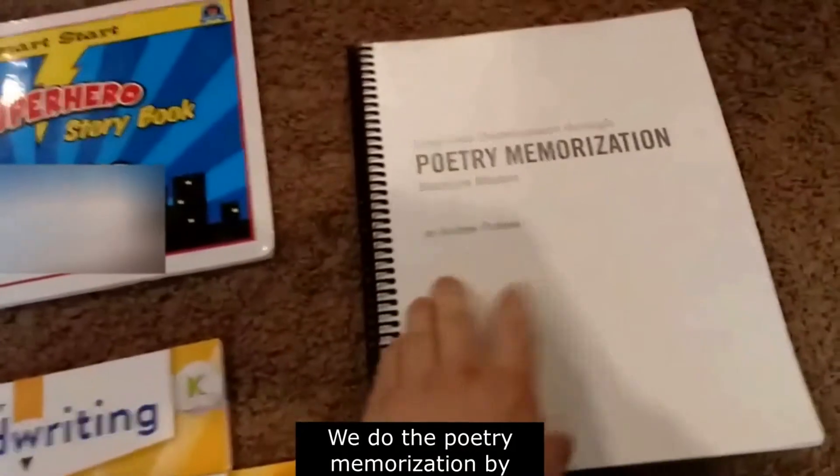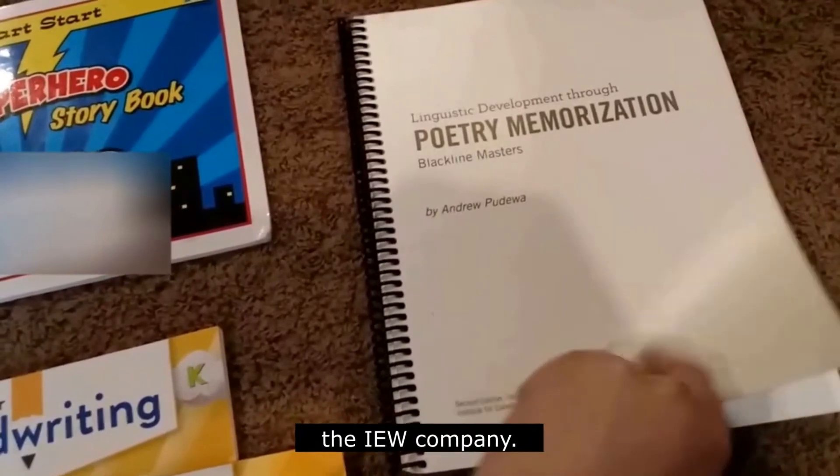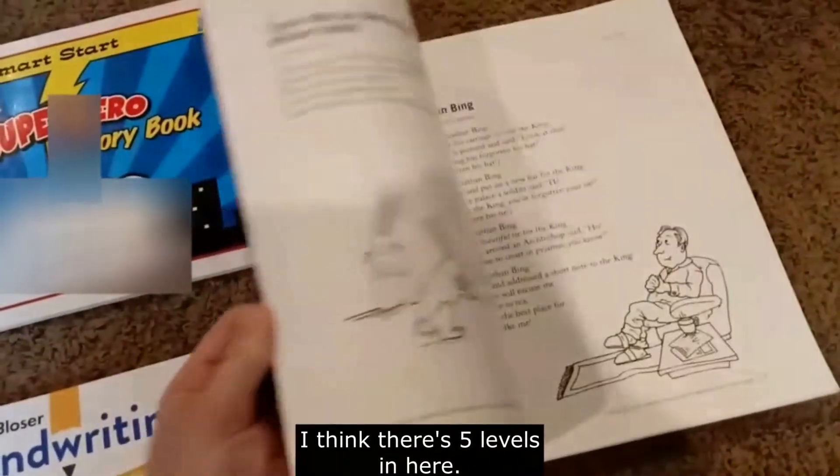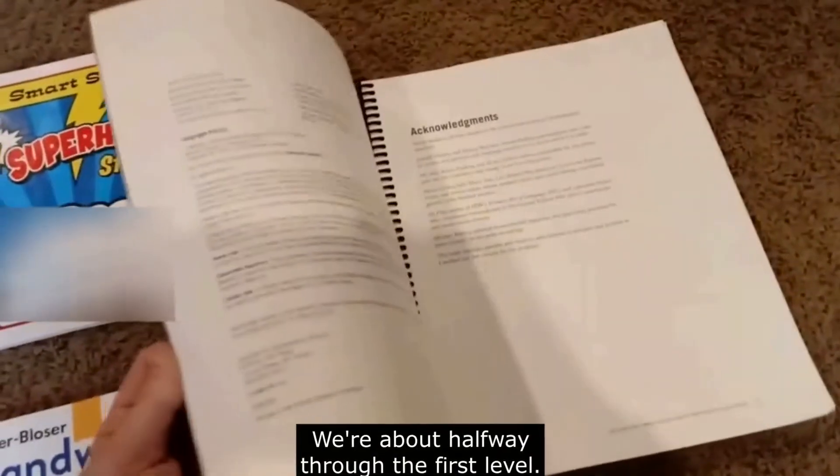We also use these phonics readers from TheMeasureMom.com. We do the Poetry Memorization by the IEW company. I think there are five levels in here and we're about halfway through the first level.